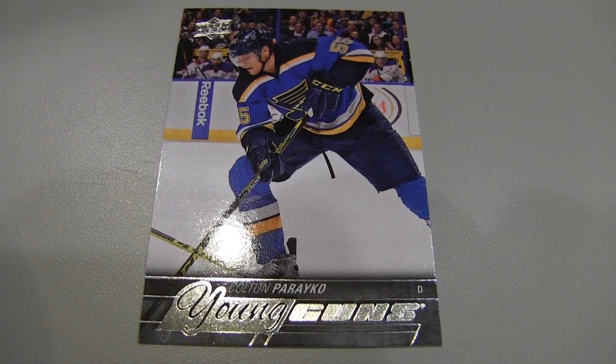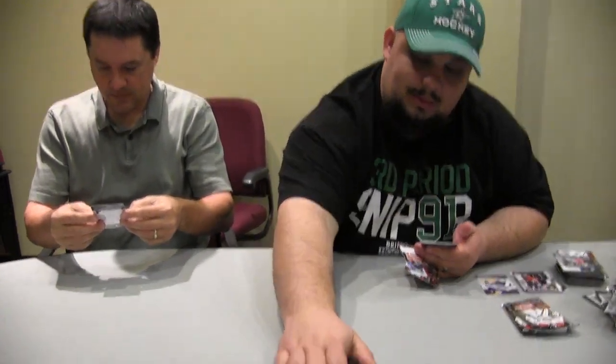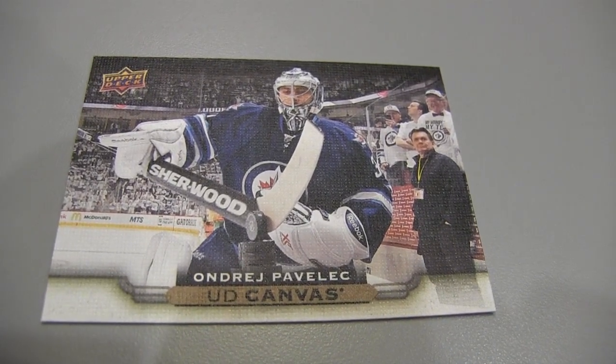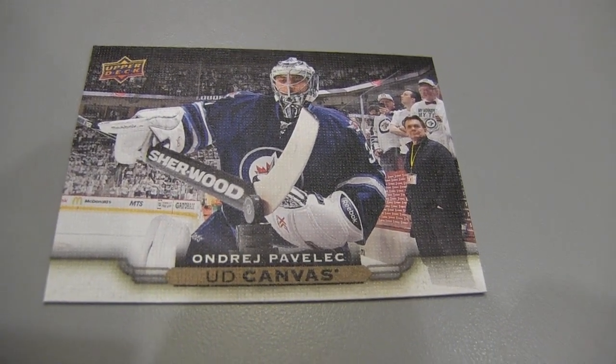Who do we have now? Colton, St. Louis Blues. Let's see what we've got here. A Canvas parallel — Per Yiko. Another name I can't pronounce. I'm going to steal one of your packs and open the last two packs here.